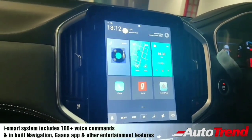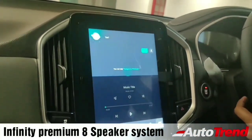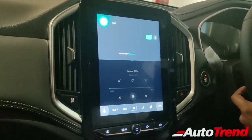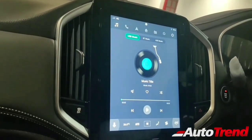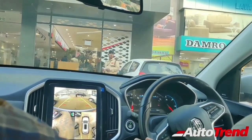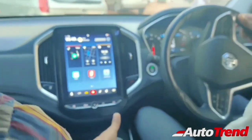The infotainment system, called the iSmart system by MG, includes up to 100 plus separate voice commands to control various functions. It has inbuilt navigation along with Gaana premium app and other entertainment apps preloaded. The highlight is that it comes with an 8 speaker Infinity premium surround sound system which sounds fantastic. On the top end models you also get a 360 degree surround camera, which gives a clear view of what is around you, though the quality of the reversing camera could be better.